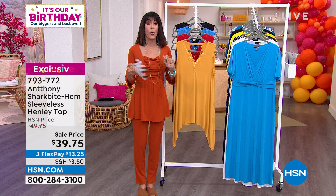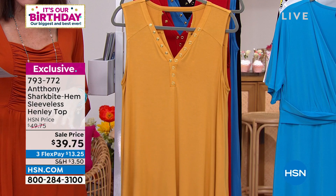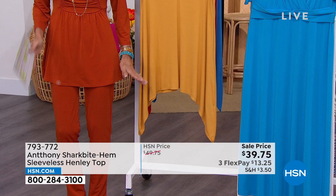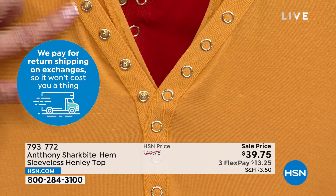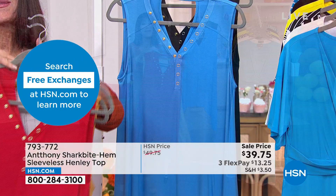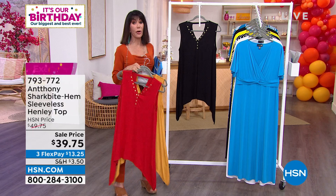It is a Henley top with a great shark bite hem. Covering all that hip area, creating length, and minimizing the hips. We have all four color choices today: golden kiwi — I love that neckline, with the front placket and all those metal snaps. Next is lipstick red — only about 200 available. Then Parisian blue, and finally black — most limited in the black with about 120 left. $49.75 marked down to $39.75 today, and it runs from about 29 to about 36 inches in overall length with the shark bite tip hem.